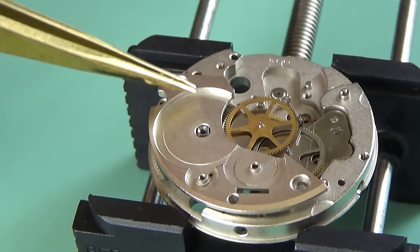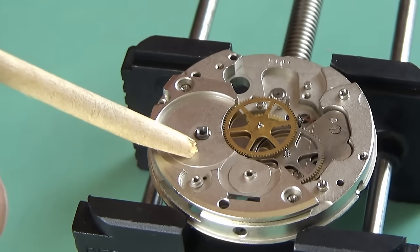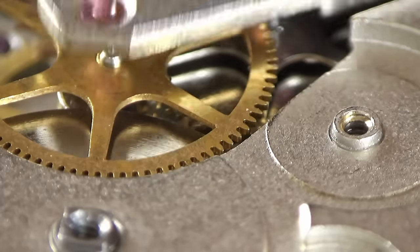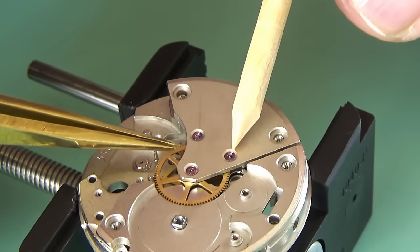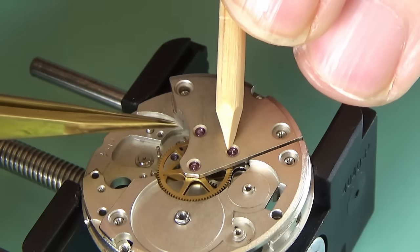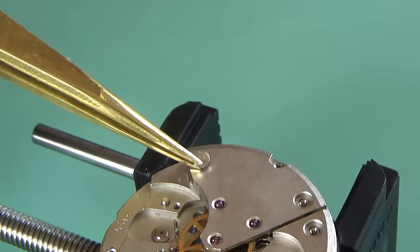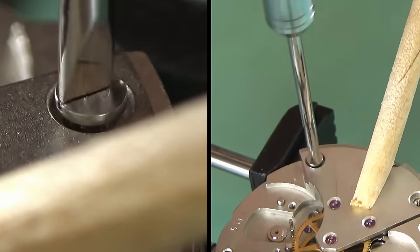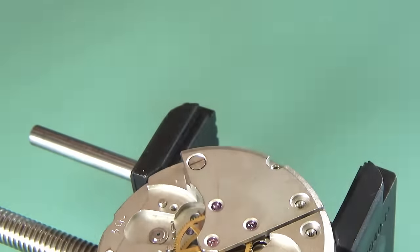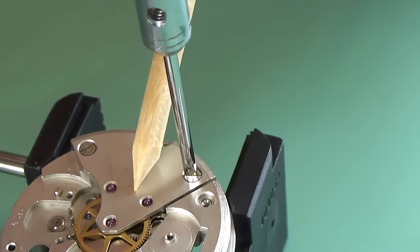In goes the center second wheel, which will be the driver for the second hand. Now the barrel bridge can go on — that's normally easy to fit. The train of wheels bridge, on the other hand, is a total pain in the backside. I've often needed a cup of tea, a walk, and a relax before tackling it — it's very easy to crush the pivots while doing this. You need to make sure your pivots come through the top of the jewels. I'm more of a watch collector just beginning a journey into watchmaking, so if you see me do something wrong, please let me know in the comments.